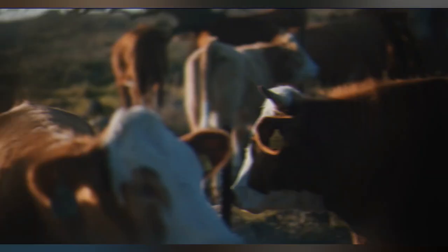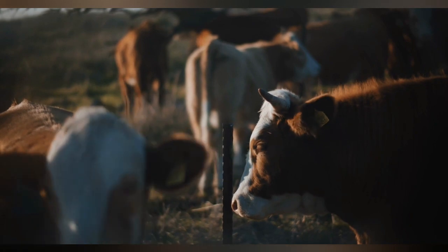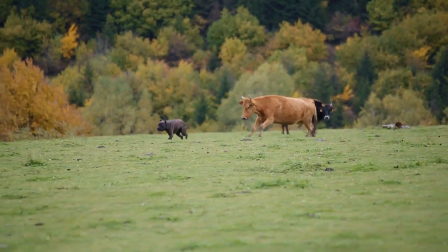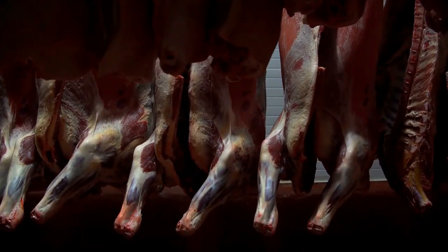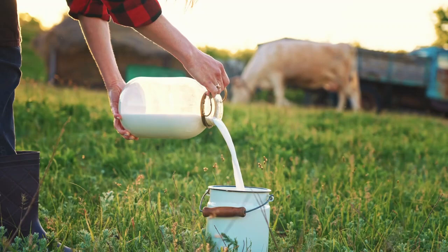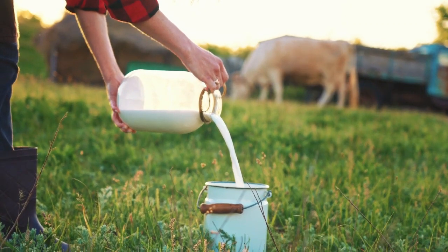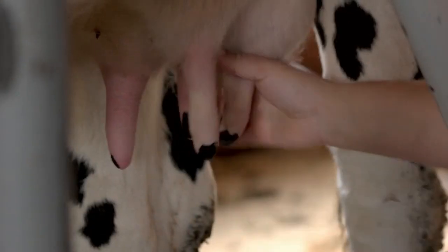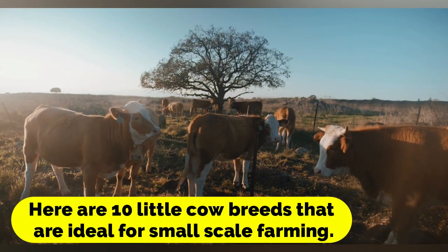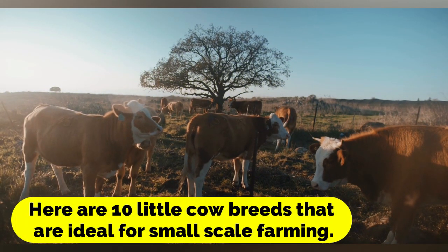Miniature cow breeds provide significant use for those with tiny farms in addition to having lovely features. These bulls and cows are safer for the people who raise them and easier to take care of. A household of up to six people can easily get enough meat from a small cow. Families that prefer fresh cow's milk over goat's milk will appreciate the organic and hormone-free nature of the milk they produce. Here are 10 little cow breeds that are ideal for small-scale farming.